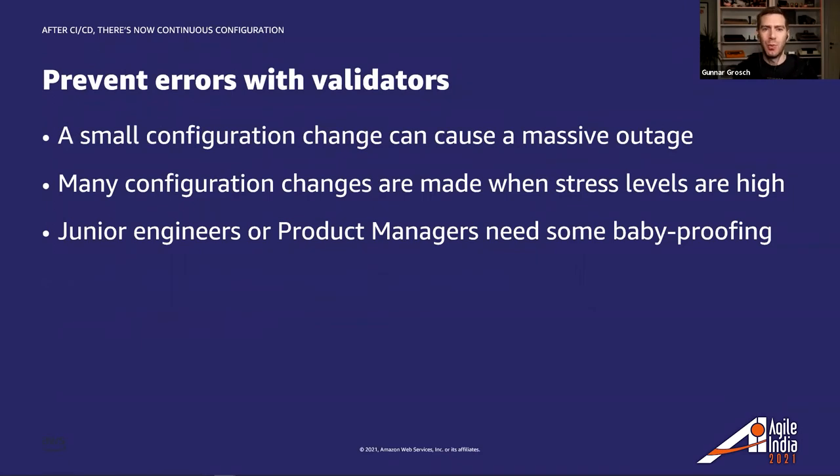One of the features with AppConfig is what's called validators, which allows us to prevent errors. Validators allow any syntactic or semantic check to be made before the configuration is deployed. As with code, it's easy to make typos, but using validators helps us avoid those. Even the smallest configuration change can cause a massive outage, so it's important to validate the configuration — especially since many configuration changes are made when stress levels are high, such as when we need to launch something at the top of a keynote.